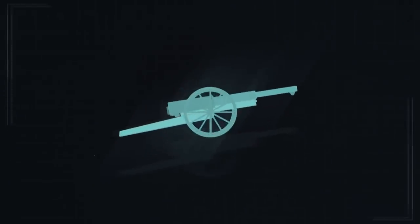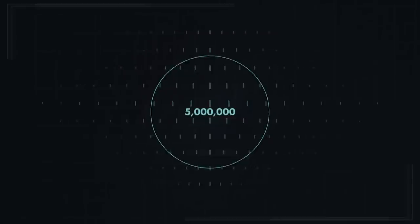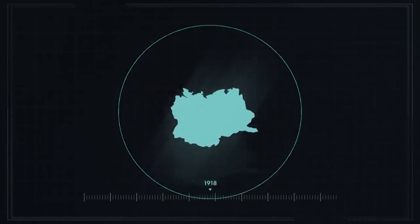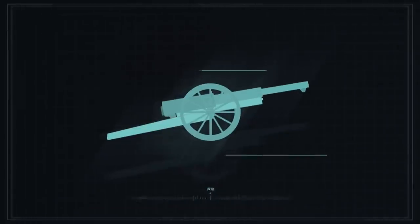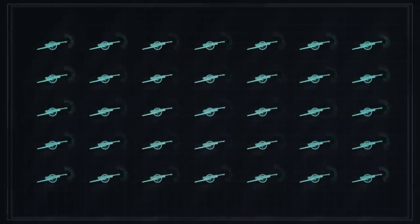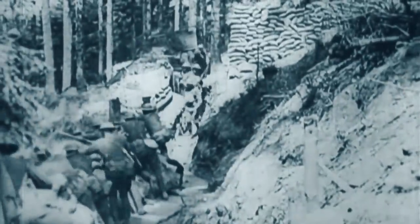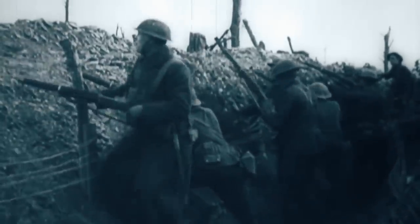It is estimated that the Allies alone fired over five million tons of shells during the Great War, and the Germans perhaps as much again. In all, over a billion projectiles plunged through the air in just four years. And when it wasn't raining lead, a deadly fog would drift in.